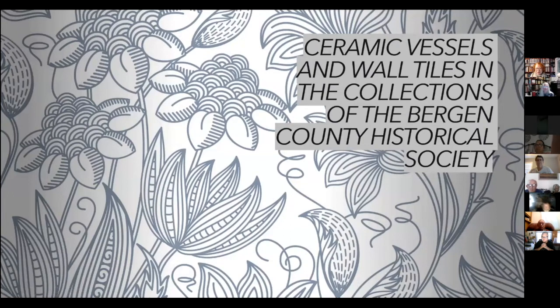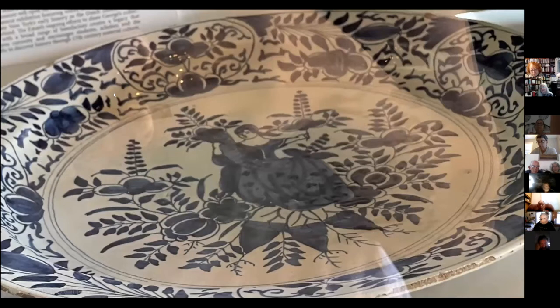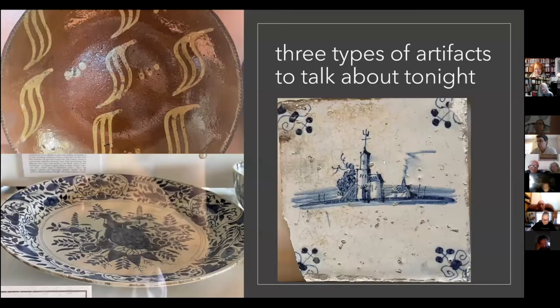This talk is going to be about a few of the objects in the collections of the Bergen County Historical Society — specifically the ones I find most interesting, since I'm primarily interested in ceramics and the history of ceramics. We're going to be talking about three different types of artifacts tonight: red earthenware, tin-glazed earthenware, and tin-glazed tiles. These are all in the collections of Bergen County. Some slides will be labeled 'not in the collection of Bergen County.'